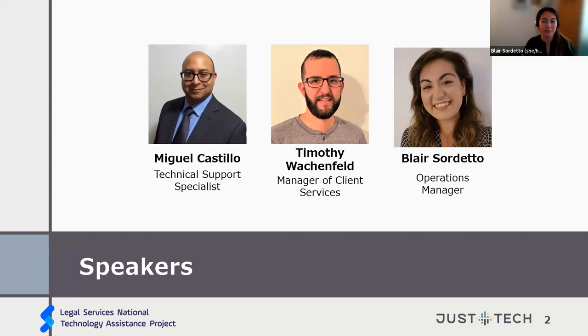Hi everyone, my name is Blair Sordetto. I am the current operations manager at New York Legal Assistance Group. I handle everything — all of the administration, operations, facilities, and technology for our office. We have a staff of over 400 people and a few off-site offices as well. My background is actually in music, from house management, performance venues, and event production.